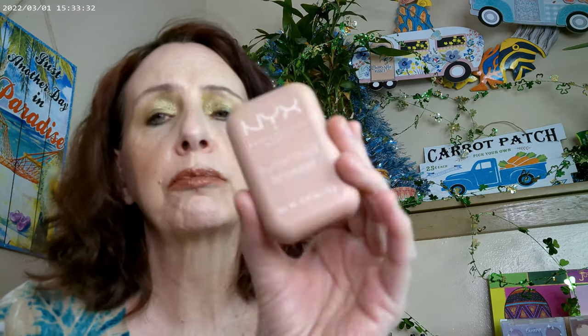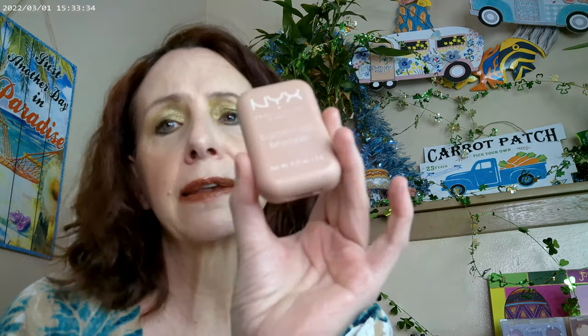I used one of the NYX bronzers — the lightest one. This is the Buttermilk Bronzer in Buttercup. I think it goes kind of peachy on me. This is the lightest one they have, and I definitely feel it's peachy. The other light shade has a little bit more red. I'm going to pick up one of the darker shades — I'm thinking some of the darker colors have purple and pink, and I'm wanting to get one of those.